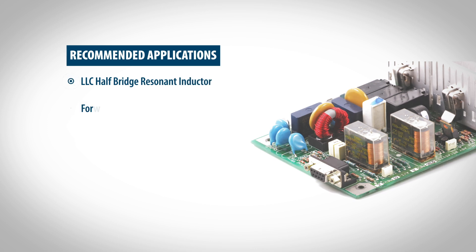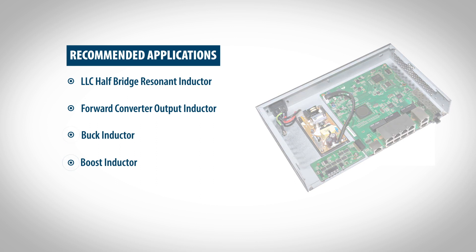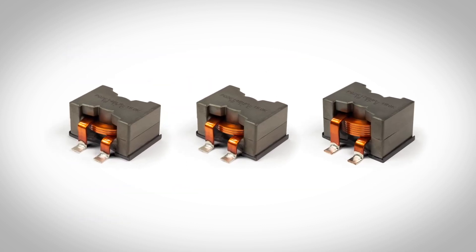In addition, switch mode power supplies, resonant inductors, output inductors, and high current point of load converter applications now have a power conversion solution that provides lower DC resistance and higher saturation current limits, offered in a compact industry standard package.